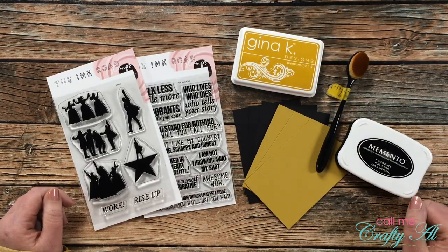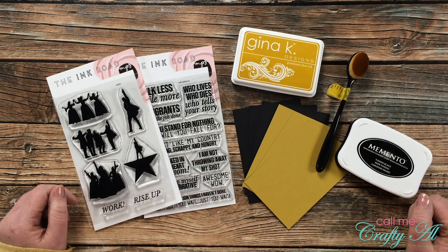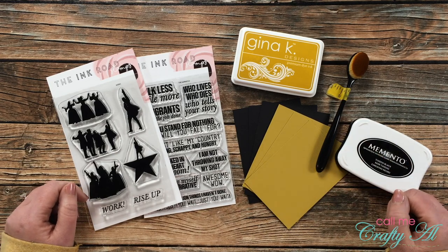Hello crafty friends, it's Alicia of the Call Me Crafty Al YouTube channel, and I am here today to make some Hamilton inspired note cards. I hope you'll stick around and see what I'm going to create.